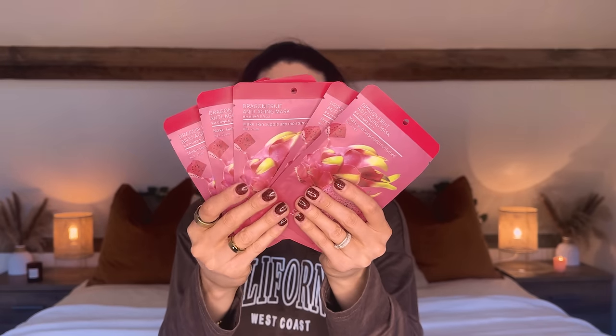Next I have a pack of Dragon Fruit Anti-Aging Masks — ageing is happening and I'm trying to do everything I can to stop it! You get five in a set. These are the Dragon Fruit Anti-Aging Mask and they make the skin supple and moisturised. After cleaning the face, take out the mask, apply it, relax for 15 to 20 minutes, then remove and gently massage in the remaining essence until the skin absorbs it.